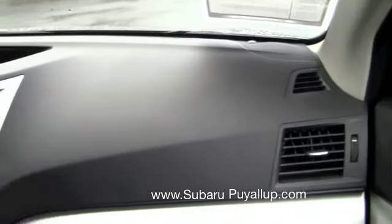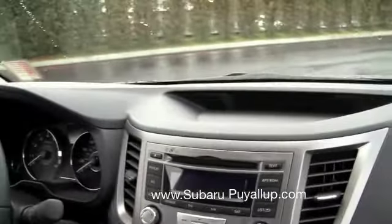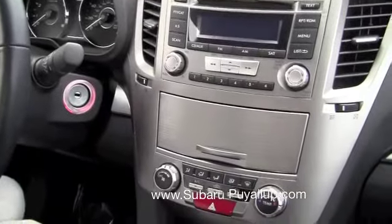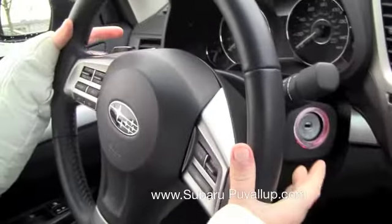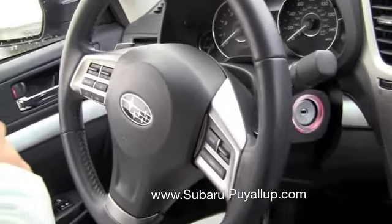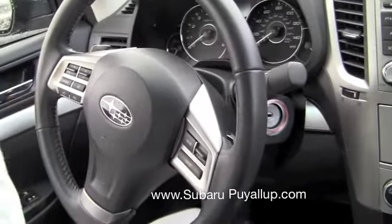This does have the CVT continuously variable transmission, so you have the option to have it in automatic or you can put it in manual mode. You've got your paddle shifters up on your steering wheel. Also you have your cruise control on your steering wheel, your Bluetooth controls, and audio controls.